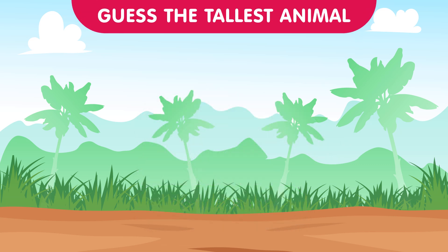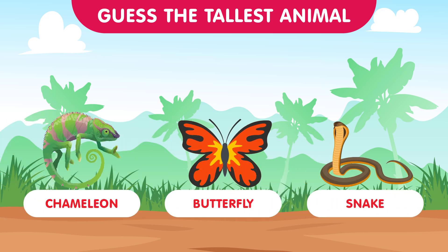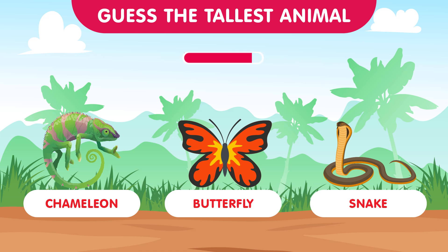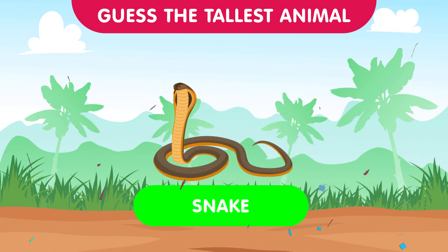Now let's dive into the vibrant rainforest. We have the chameleon, the butterfly, and the snake. Which one reigns as the tallest in the lush rainforest? The answer is the snake — slithering through the foliage, the snake takes the title of the tallest in this round. Fantastic job contestants!